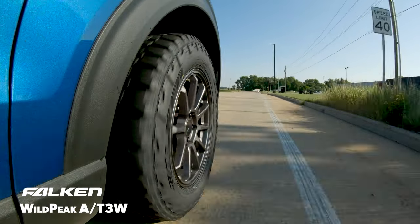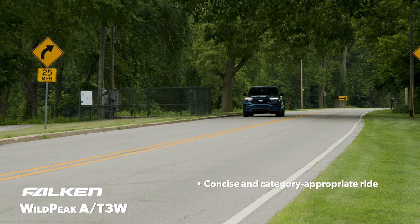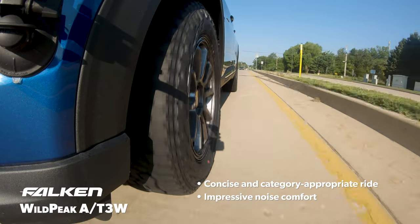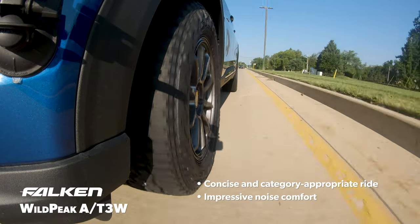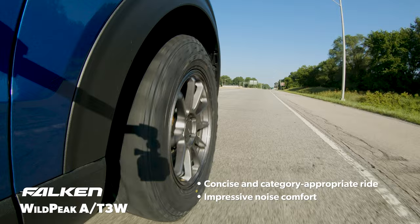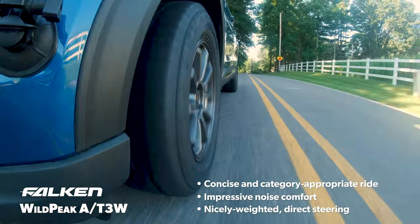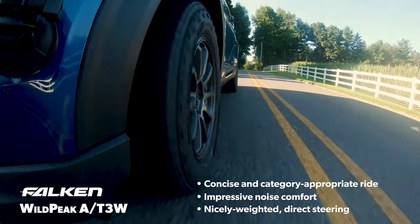On the road, the Wild Peak AT3W had a composed, somewhat firm ride that controlled the vehicle's body very well. Tread noise was present but kept to a minimum, with only some low, indistinct tones making their way into the cabin. The steering had solid on-center feel and was nicely weighted, though our drivers would have liked it to be a little more responsive and engaging.